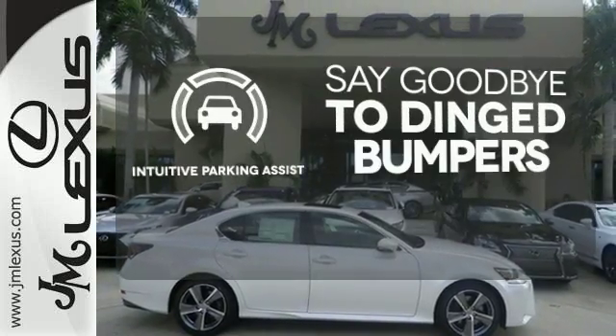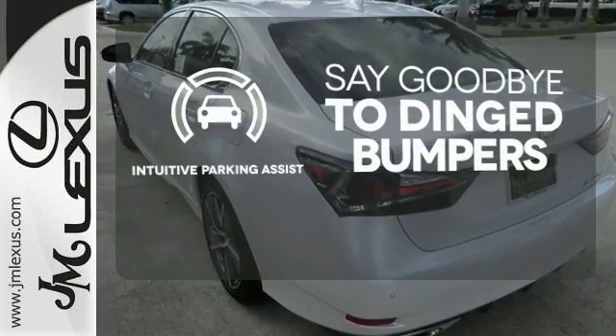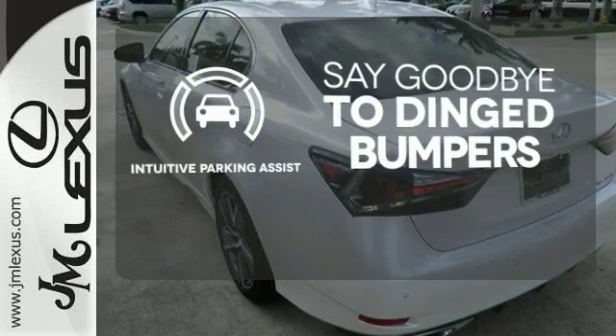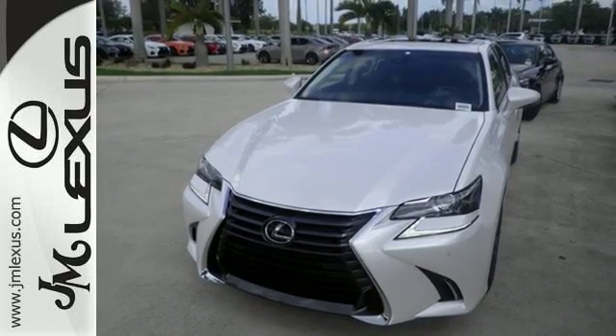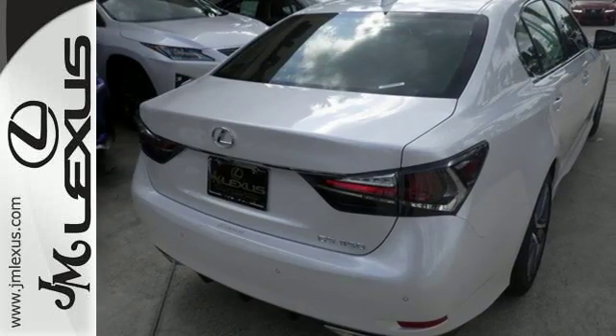Intuitive Parking Assist helps keep you safe by using ultrasonic proximity detectors to monitor the distance of nearby objects. Its seductive elegance will take hold of you. Take it for a test ride today.